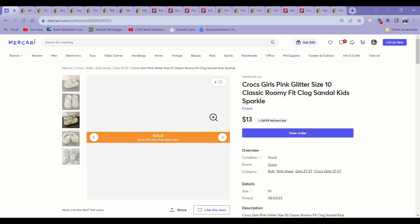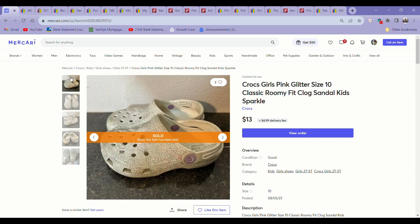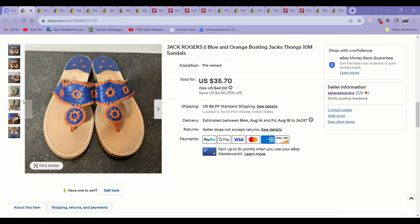First item I have to show you guys is the only Mercari sale I'm showing — my Mercari sales have been slow. It's these kids' Crocs. I love picking up kids' Crocs at the bins. They're super light, definitely weigh less than a pound, and these sold for $13 on Mercari, so I made about $10 on them, and they always sell super fast.